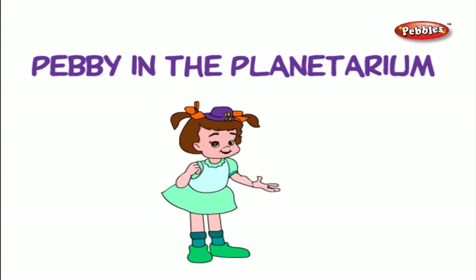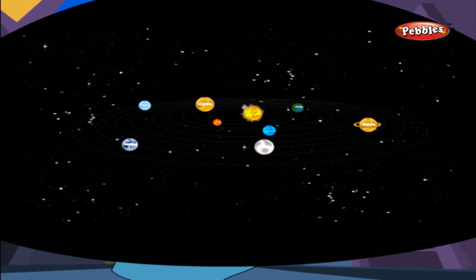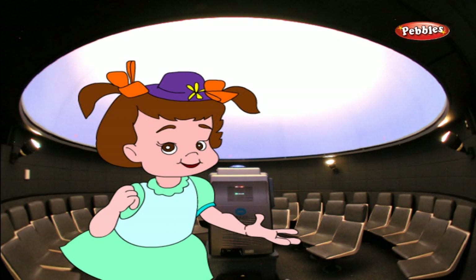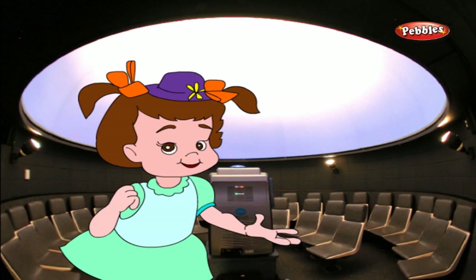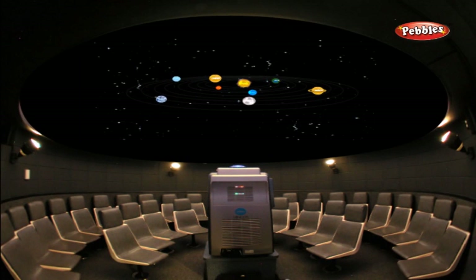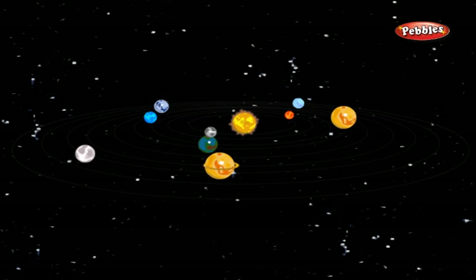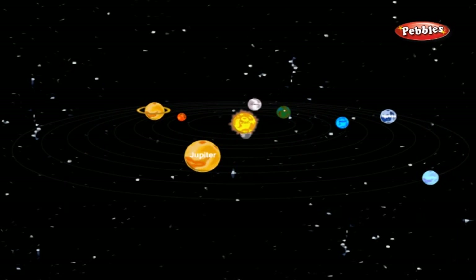Planetarium. Pebby is in the planetarium. Hello children, welcome to the planetarium. Do you know that there are nine planets in the solar system? A planetarium is a theatre built for presenting shows about astronomy and the night sky. It is a domed theatre in which a special device in the centre of the room projects a simulation of the night-time sky onto a dome above the audience. Planetariums generally can show how the night-time sky looks from anywhere on the earth's surface at any time. There are nine planets in our solar system.